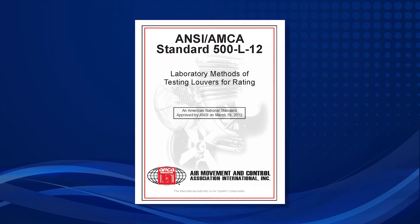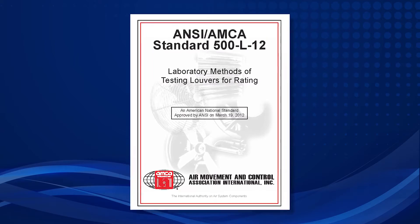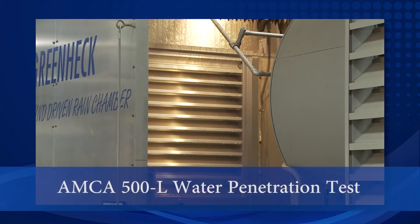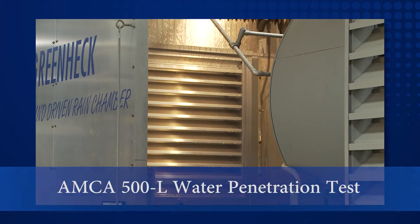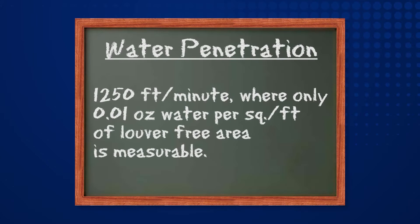AMCA 500L has two very different procedures relative to weather simulation for louver products. The AMCA 500L test for water penetration simulates rain falling straight down in front of a louver at a rate of 4 inches per hour, with a fan behind attempting to pull the water through the louver. The free area velocity up to 1,250 feet per minute where only 0.01 ounces of water per square foot of louver free area is measurable is considered the beginning point of water penetration.